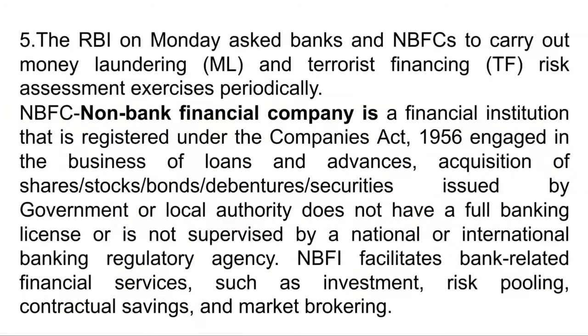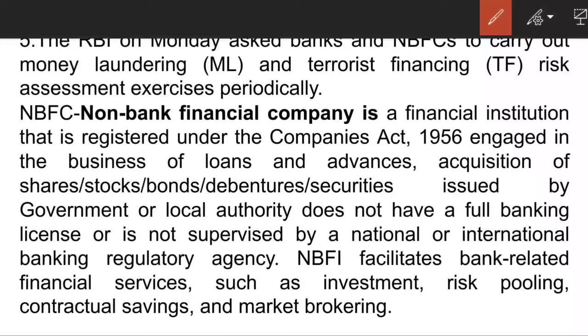The next article: RBI on Monday asks banks and NBFCs to carry out money laundering and terrorist financing risk assessment exercises periodically. An NBFC is a financial institution registered under the Companies Act 1956 — very important to remember. This is one of the key differences between a bank and an NBFC.